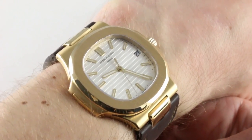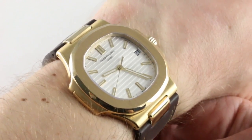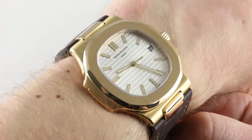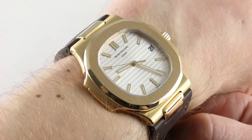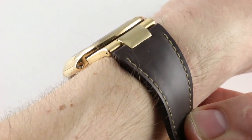Today we're discussing the Patek Philippe Nautilus 5711J-001, a timepiece that by my estimate was made from roughly 2006 to 2009 and discontinued for the 2010 model year. Aside from the Platinum iterations, I believe this to be the scarcest of the 5711 family — a watch you will hardly ever see.